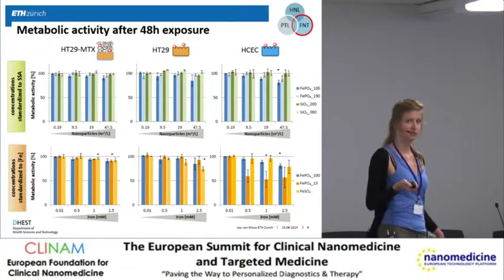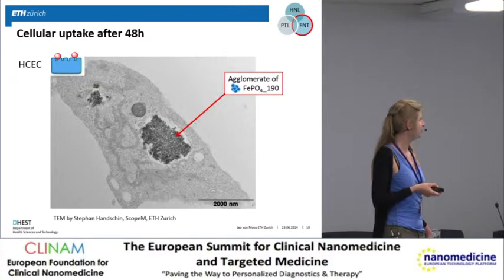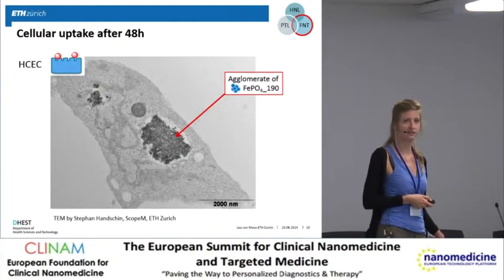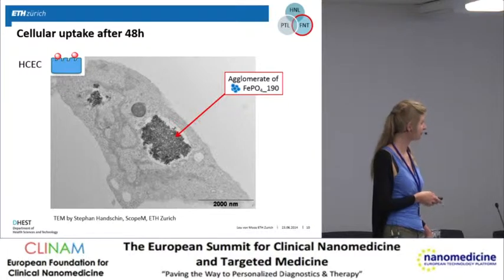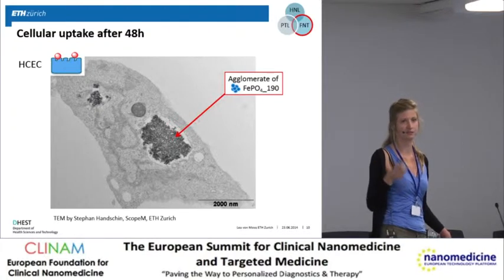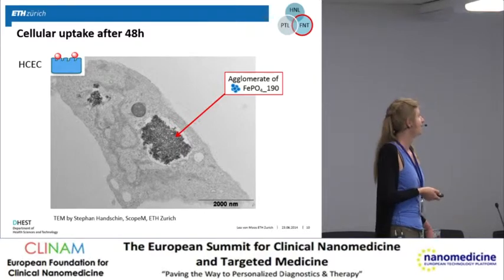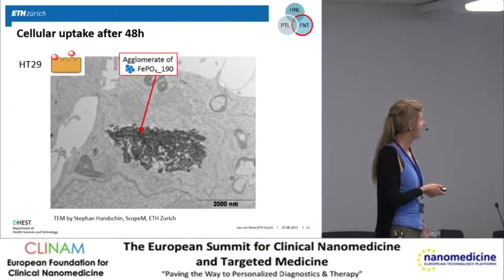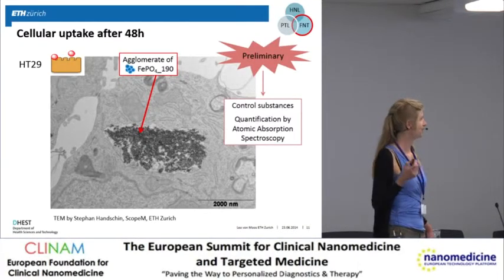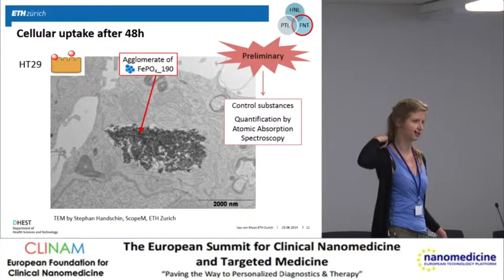For cellular uptake, we exposed the cells for 48 hours to the nanoparticles. In a few cells, the particles are actually taken up as large agglomerates. We do not know whether they are taken up as large agglomerates or taken up as smaller agglomerates and then fused together inside the cell. We would like to quantify the amount of iron taken up by the cells using atomic absorption spectroscopy.